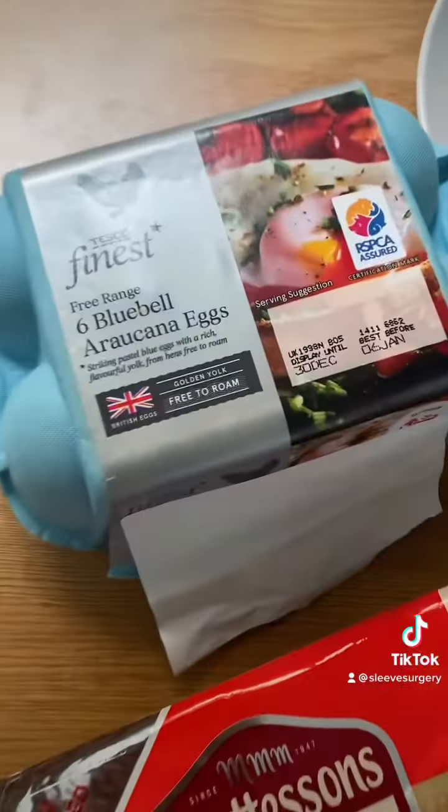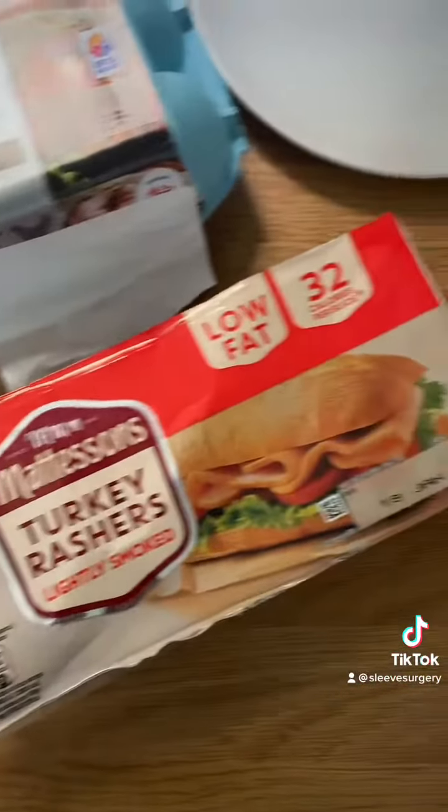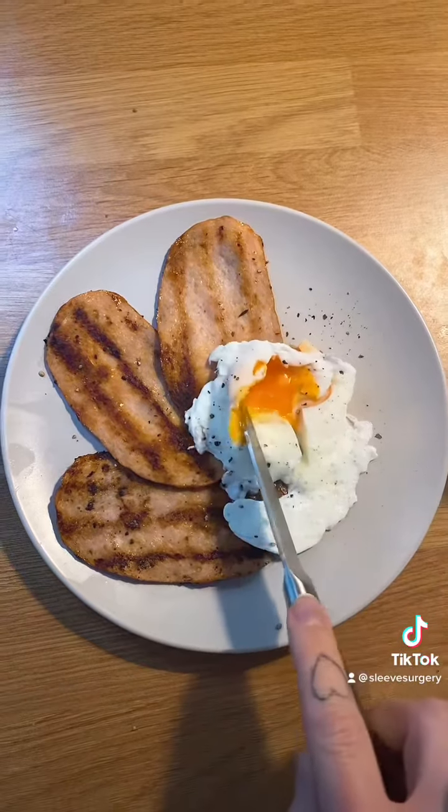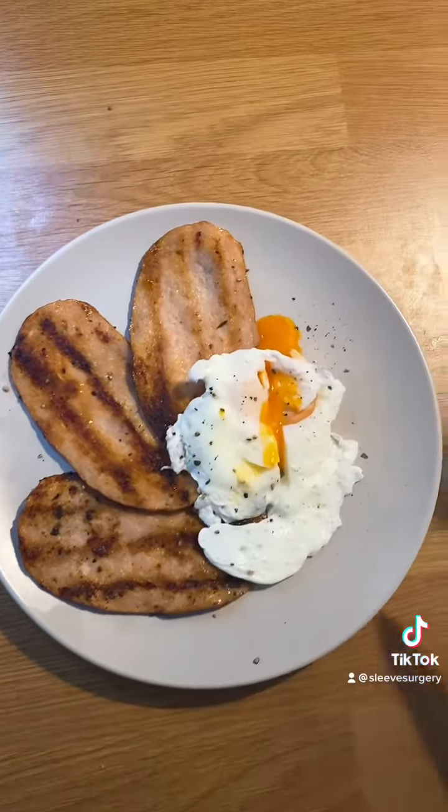It is like my comfort blanket. Anyway, this is my breakfast — one poached egg and some turkey rashers. It was nice and a bit different to the normal omelette I always have.